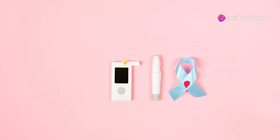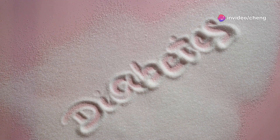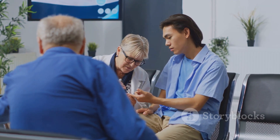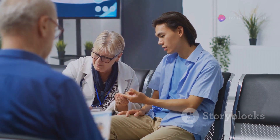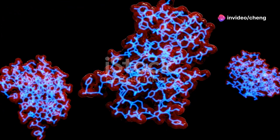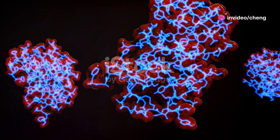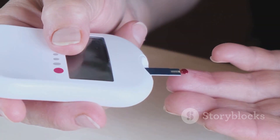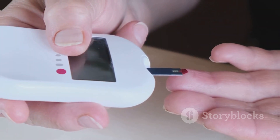Think of insulin as a key that unlocks the doors of our cells to let glucose in. Without insulin, glucose can't enter the cells effectively, leading to high blood sugar levels. When blood sugar levels rise, the pancreas releases insulin. Insulin acts as a signal to the cells, allowing them to absorb glucose from the bloodstream, regulating blood sugar levels and providing energy to the body.